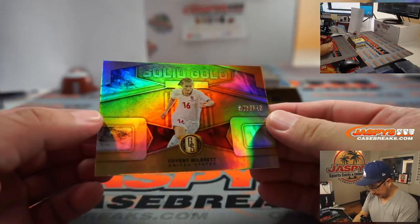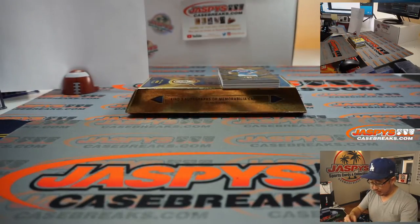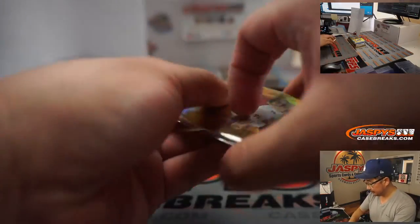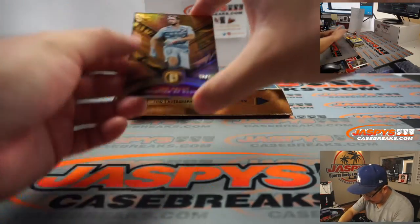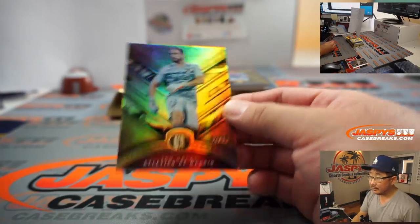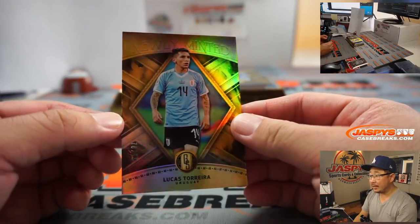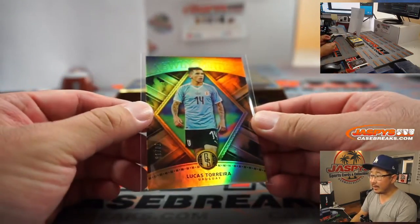Here's the official printout. We've got Tiffany Milbret, numbered to 149 — solid gold, that's 47 out of 149. That goes to Luke with number seven. Behind Fabian Ruiz and a couple other base cards. Two out of 79 — Jan Olbeck for Jason Aronson at number two. We've got Lucas Torreira, 78 out of 79. That goes to Rashid Grant at number eight.